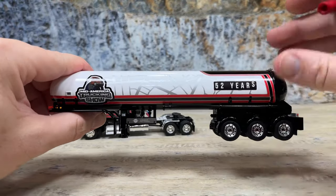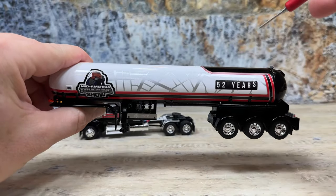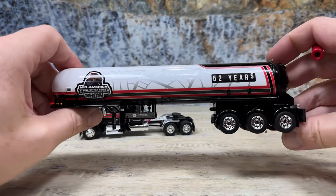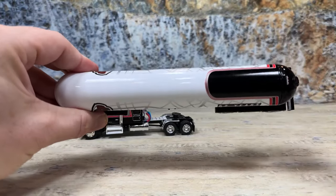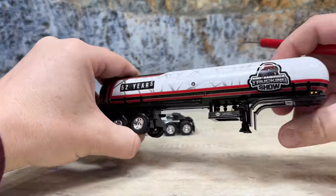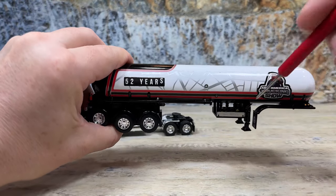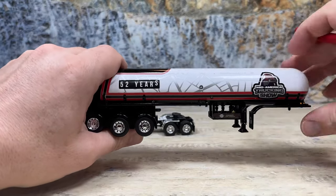On the cab side of the trailer, they added the Mid-America Trucking Show logo. It's also got some silver graphics that look like roads and highways from a map. Then they put '52 years' because this is the 52nd year of the show. They've pulled the black all the way around and there's a similar paint job on the passenger side. They added the Mississippi Tank Company logo again, and you can see the valves underneath, which is very different — they didn't have this logo before, so that's pretty cool.